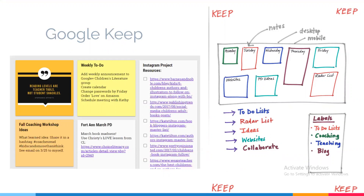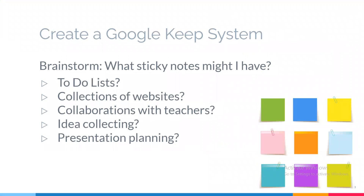I use Google Keep for my daily to-do lists, and also my radar list and my professional development ideas list. Think for a minute — if you were to have a Google Keep system, basically a big bulletin board with sticky notes you can personalize, what would you have? Would you have one to-do list, or six like me? You might create a sticky note for favorite websites, or sites you stumble across that you don't want to forget. You can also use sticky notes to collaborate with teachers, collect ideas for PDs, or plan presentations.